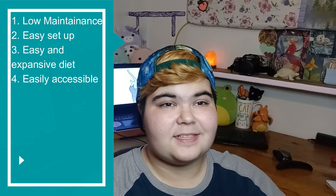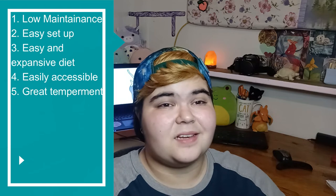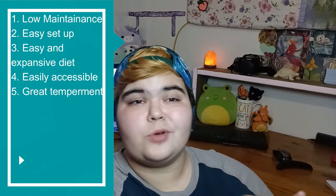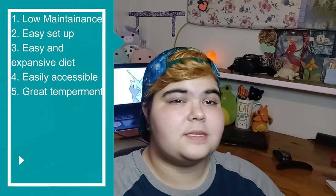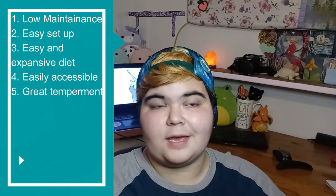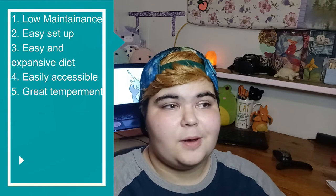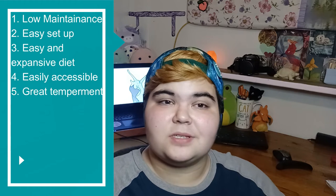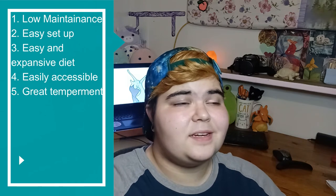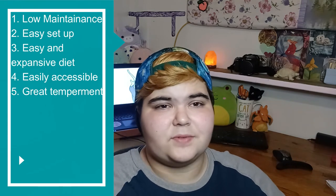That brings us to point number five: they have a wonderful temperament. It doesn't take a lot to make a snail happy, and on the flip side, it takes a lot to upset one. They're pretty cool with adapting to their environment, so if you get them from the wild they will adapt pretty easily in captivity. They are normally also cool with being handled — most snails don't mind the attention. Just make sure you don't have any harsh chemicals on your hands and that your hands are wet, or better yet, hold them on something or wear gloves since their skin is really sensitive and our skin is kind of salty.